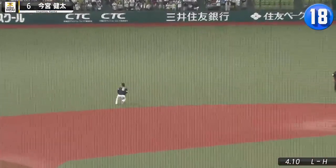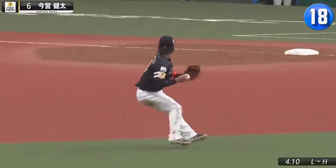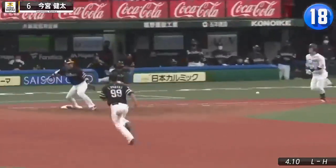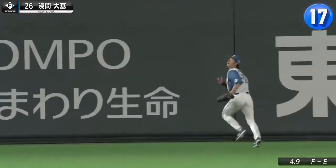Shortstop Kenta Imamiya is in his 11th season as the Hawks' defensive wizard, and he always keeps his cool in tight plays. Fighters outfielder Daiki Asama is known for being fleet of foot as he flies into the fence to grab this fly-out.